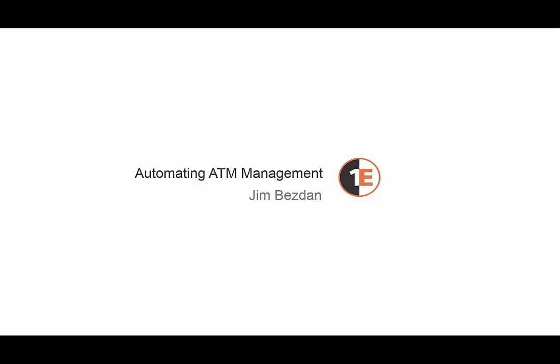In today's webinar, we're joined by 1E Consultant Jim Besdin. Jim has been working with 1E Solutions since 2008 and has been involved in the area of systems management since 1999. Jim will share strategies and techniques that leading banks are using to automate, accelerate, and reduce software distribution risks on their ATMs, maximize reliability and performance, greatly improve the customer experience, and considerably reduce software and operating system deployment timelines and cost.